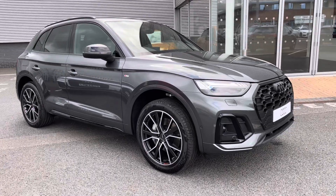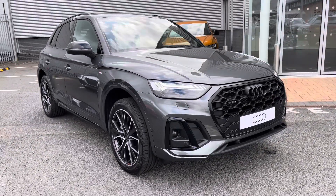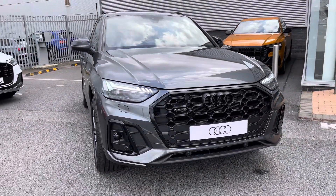Hi there, my name is Dan from Carlisle Audi and today I'll be taking you around this brand new Audi. Here we have this beautiful example of a Q5 Black Edition 50 TFSI E Quattro featured in the Daytona grey paintwork.